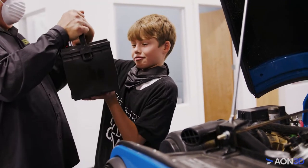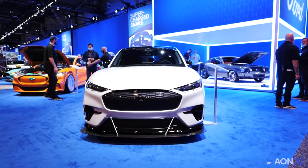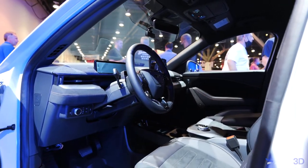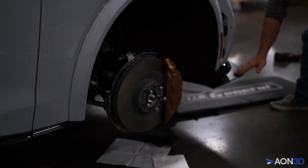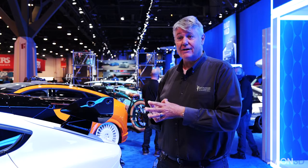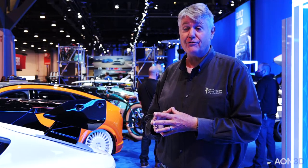Austin Hatcher Foundation did all the upfitting on this in their center in Chattanooga, Tennessee. To start out with, the Mach-E GT has 480 horsepower and 600 foot-pounds of torque — it's all-wheel drive. Our plans for this at Bonneville are to get this car into the 200 mile an hour club and be the first electric production car to go over 200 miles an hour.